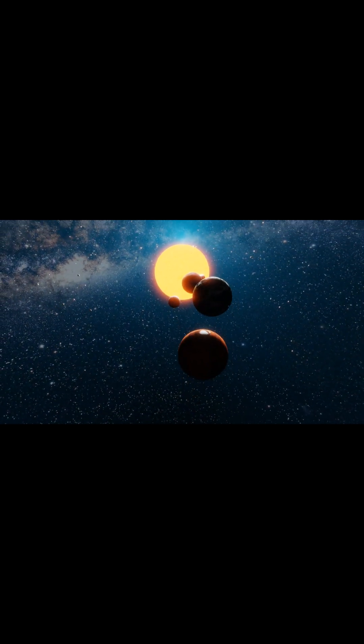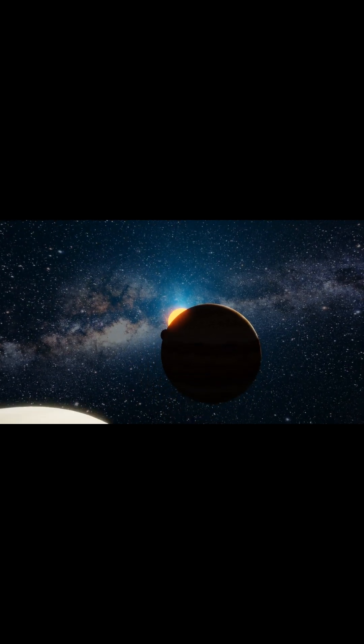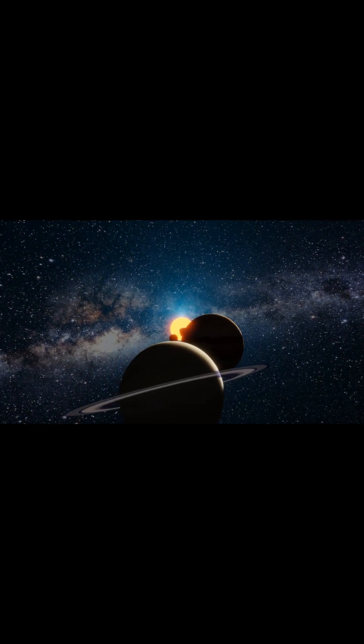The innermost regions of these planets' mantles most likely have temperatures around 7000 kelvins and pressures 6 million times greater than those of Earth's atmosphere.